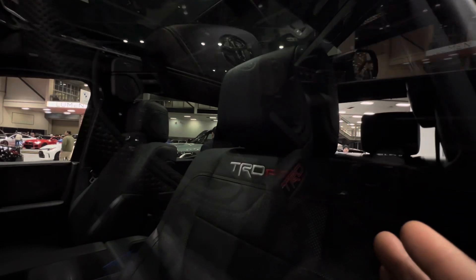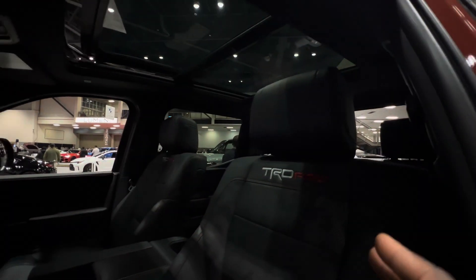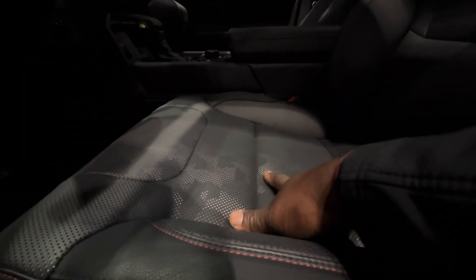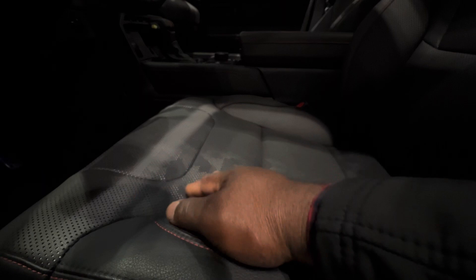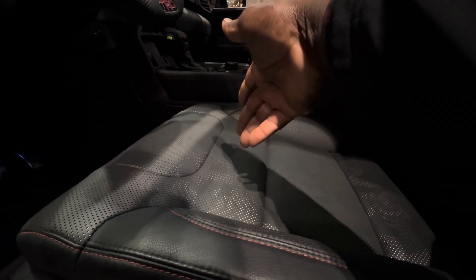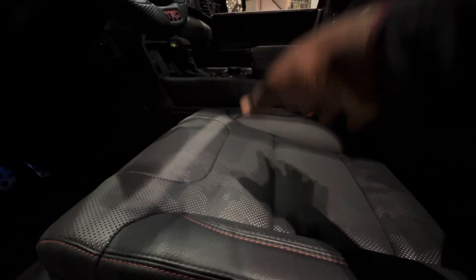On this TRD, wherever you look you're going to find the TRD badge — it's even on the seat with TRD Pro boldly written. This one comes equipped with a panoramic roof. Another thing that is unique to this TRD Pro is the seat color, which has a design on it that looks like an army color but a bit different.